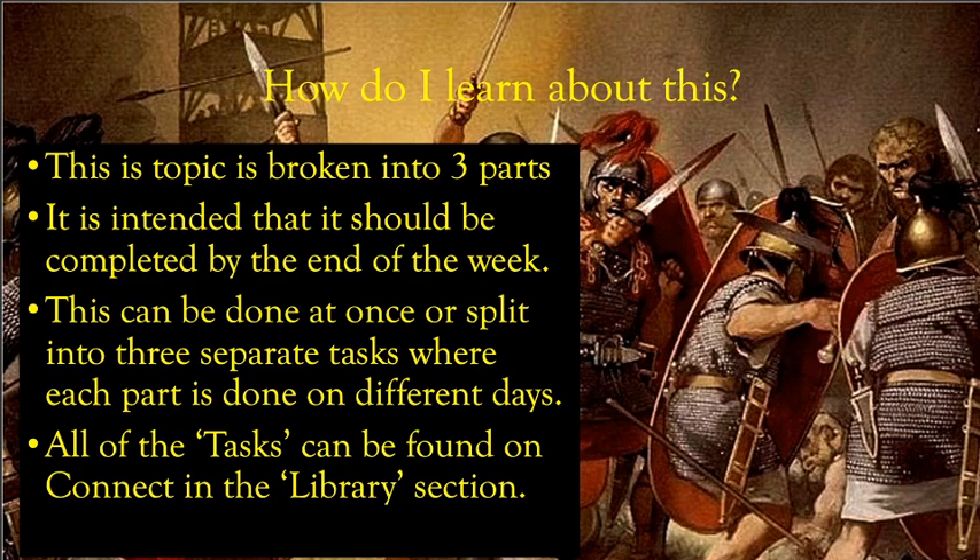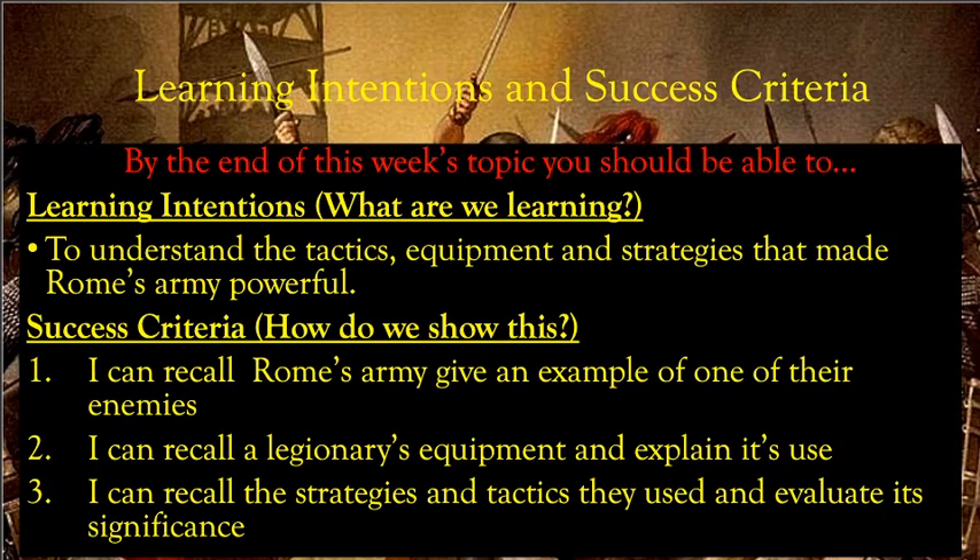All of the tasks and things that you have to do can be found on Connect in the library section, and your teacher should have put that up there for you. By the end of this week's topic, you should be able to understand the tactics, equipment, and strategies that made Rome's army powerful. That's our learning intention — what we're learning this week.